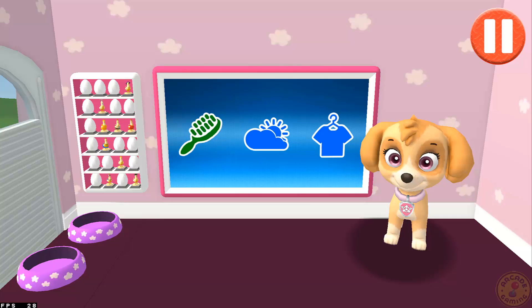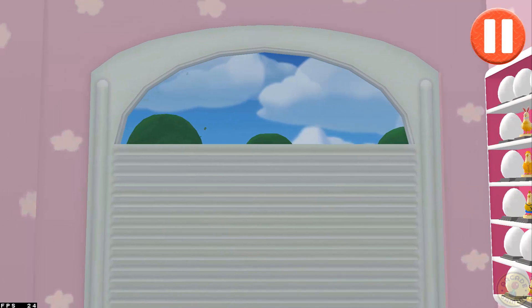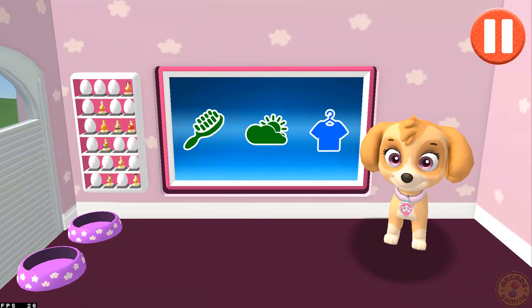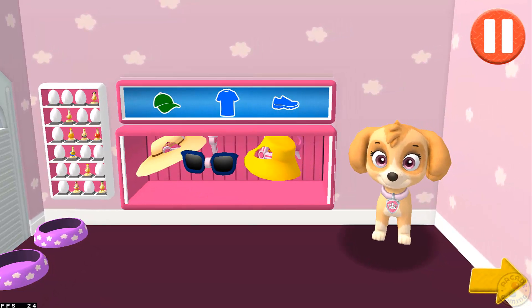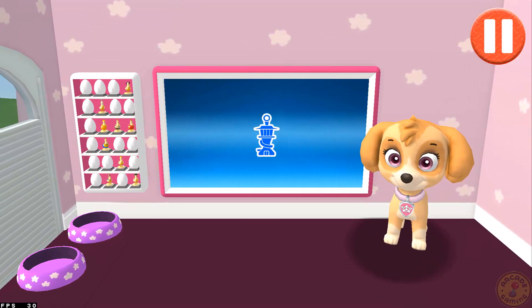Before we get dressed, let's check the weather. Tap the door to open it and look outside. Whoa! Look at that wind whipping around! Tap the blue clothes picture to open the closet. This pup needs to get dressed for the day. Tap the arrow to go to the next activity. Awesome possum! You did it! This pup is ready to roll! Now it's time to head to the lookout tower to get our mission. Tap the blue picture of the lookout tower.